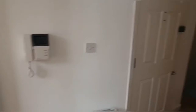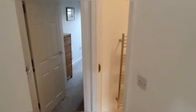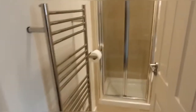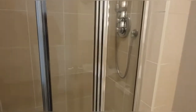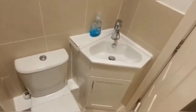As we head down the hallway you have the bathroom, so you've got your heated towel rail and a fitted shower here as well, and then your toilet and sink beneath.